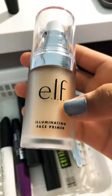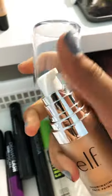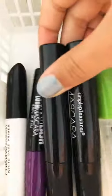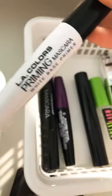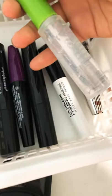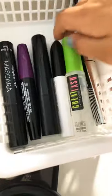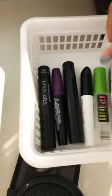Then I have this elf illuminating face primer. Then I have these two mascaras, and this other mascara from L.A. Colors. I have this L.A. Colors Priming Mascara White Base Primer. Then I have this clear mascara from Great Lash Maybelline New York. And then lastly I have this one.